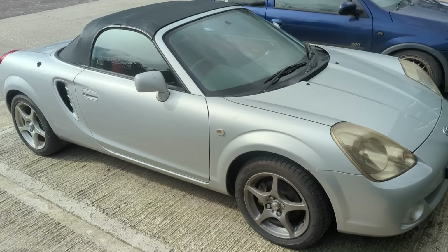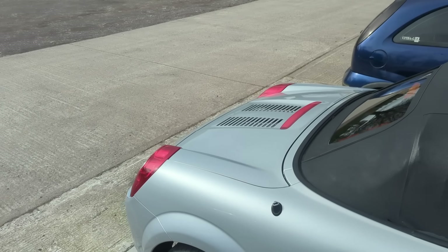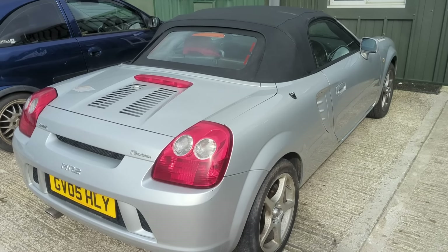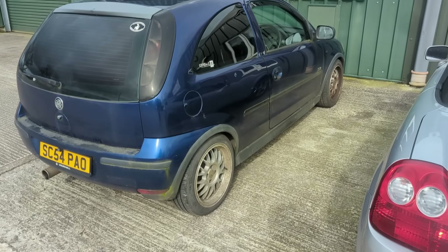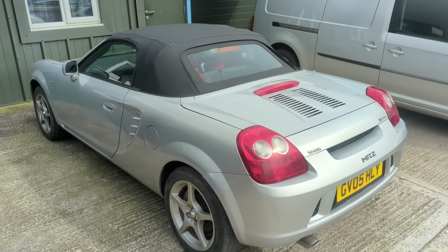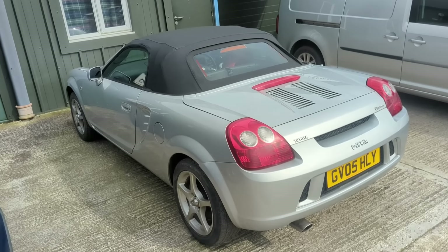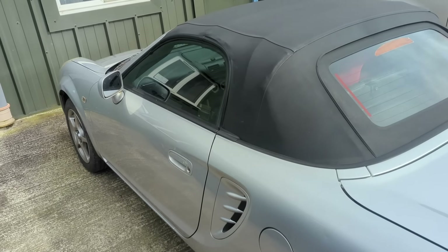I've done it again - bought another project car. I can already see the comments coming in that I've got enough projects on the cards already. The story with this one is I was chatting to the guys at the dealership where I buy my normal stock, and they mentioned a customer who had a Toyota MR2 with only 45,000 miles on the clock. It's a 2005, getting on now, but I've always fancied trying one out.